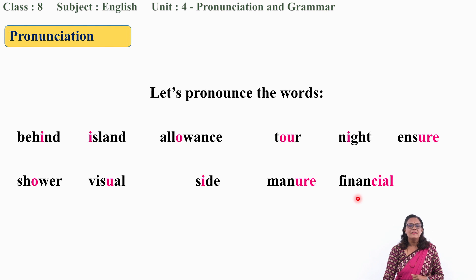Now the final word: Financial. Financial. Financial. Great.